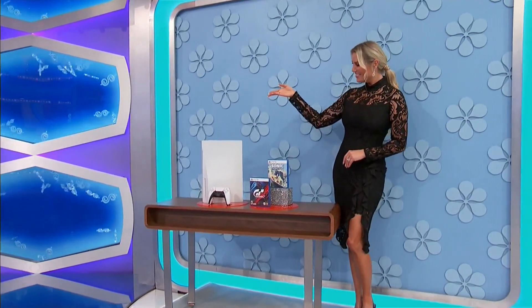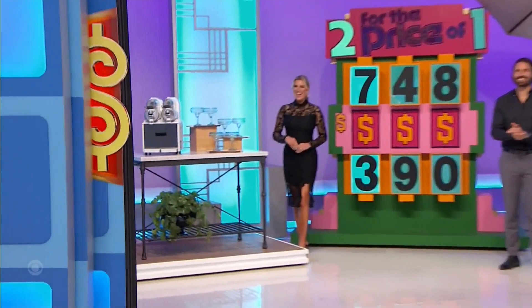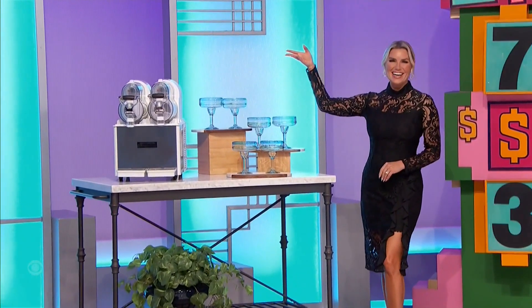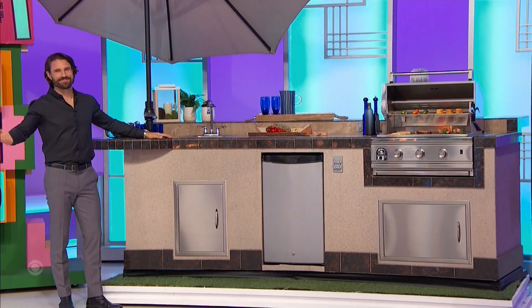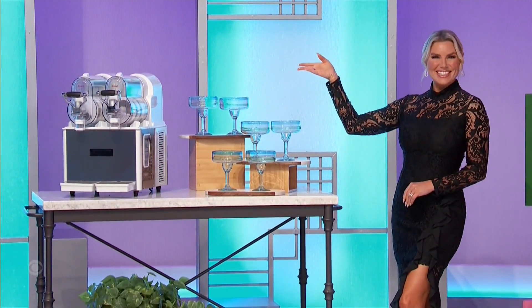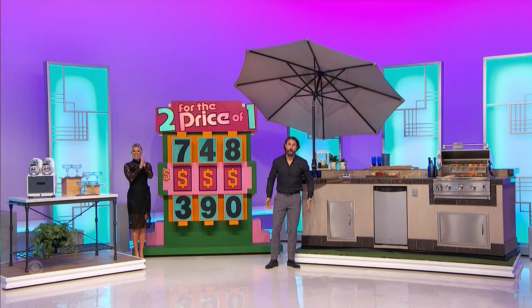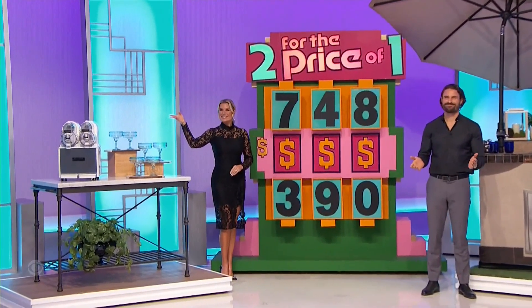HDR technology — this console has an ultra-high... Sometimes that's two for the price of one: a frozen drink machine and an outdoor kitchen island. Stainless steel slushies are included. And second — $17,785.